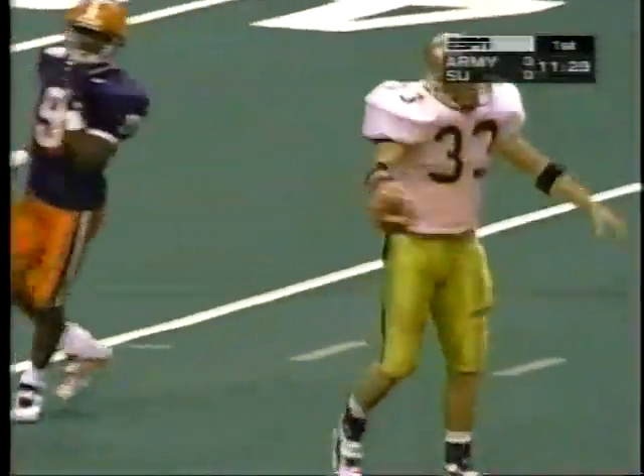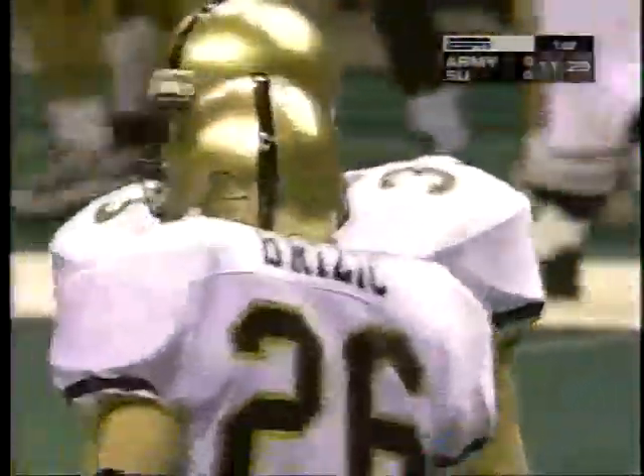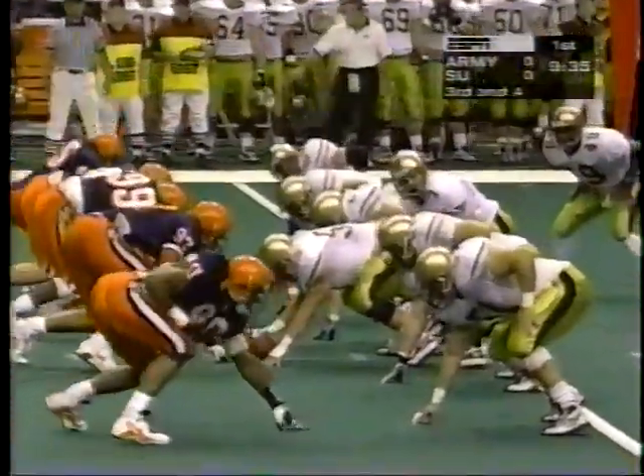At the 50-yard line, not only the first down but a huge gainer as Abrams makes the stop. That's just what you were talking about — they lull you to one situation. You have to take advantage of your opportunities when you run football. You're exactly right.